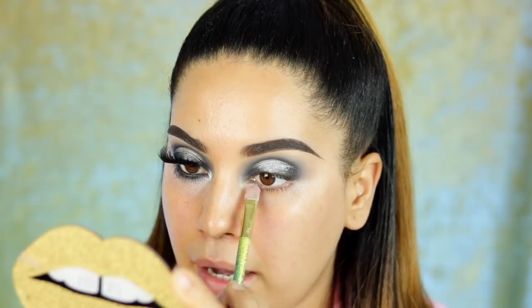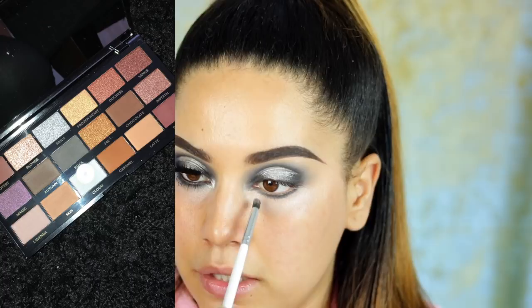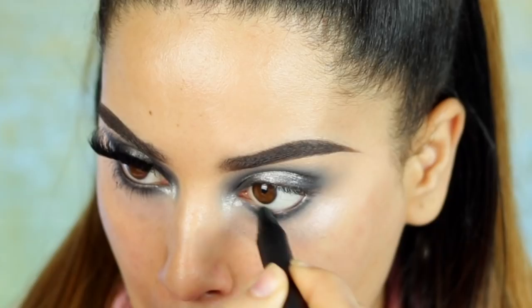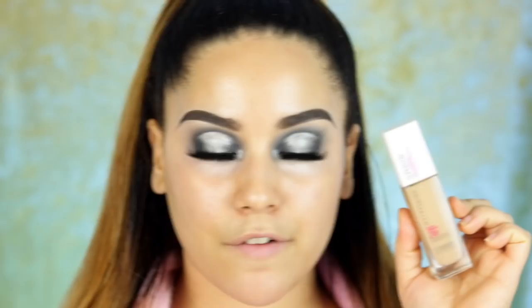For the lower lash line, I'm applying a little concealer first, then taking shade 'Rock' on the outer lower lash and bringing it to the inner corner. I'm dragging shade 'Cloud' along the lower lash to blend, then adding a touch of 'Cyrus' on the inner corner to brighten. I'm also applying black eyeliner by Lancôme on the waterline. Lashes are on, plus a little mascara by Benefit. For foundation I'm using the Maybelline Super Stay 24-hour.